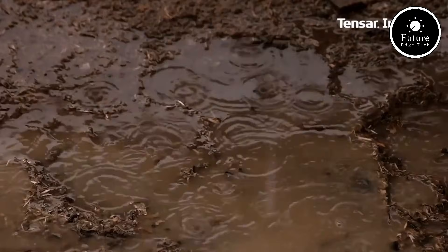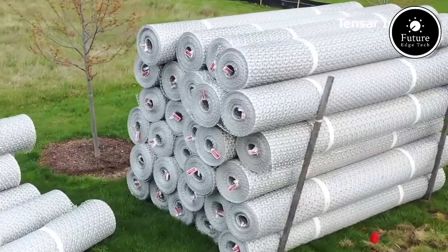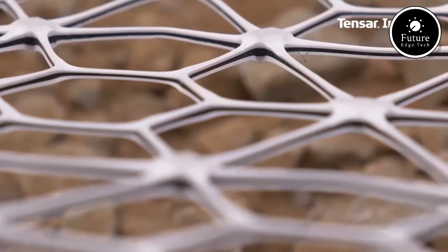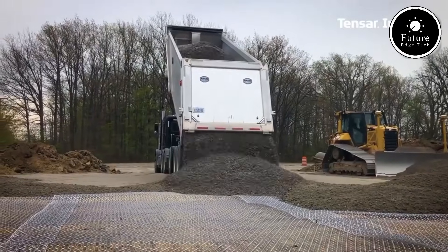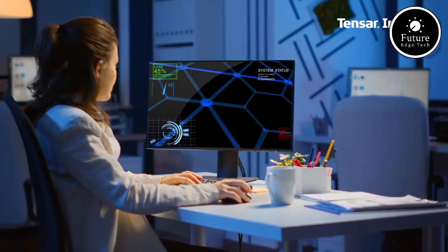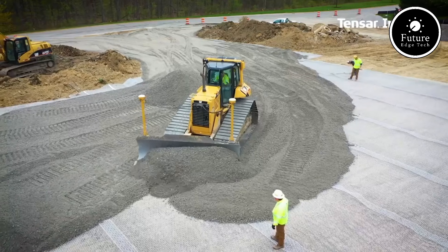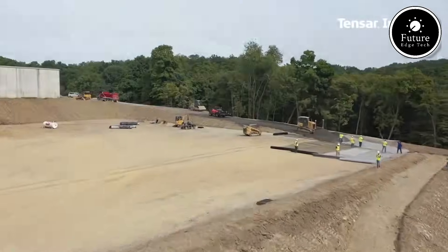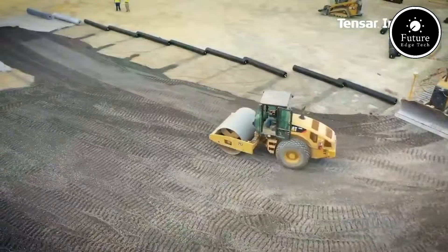Introducing Tensor Interacts, a groundbreaking innovation in motion-sensing technology. Engineered for precision and adaptability, Tensor Interacts revolutionizes how we interact with devices and environments, making it the ultimate choice for both professionals and enthusiasts. At its core, Tensor Interacts boasts a state-of-the-art sensor array capable of capturing complex motion dynamics with unmatched accuracy. Its advanced algorithms ensure seamless integration into gaming, VR experiences, robotics, and even industrial automation — delivering a fluid, responsive system that feels natural and intuitive.